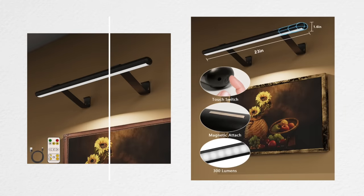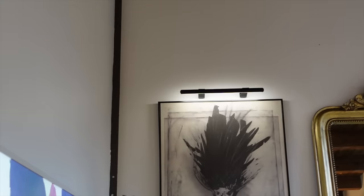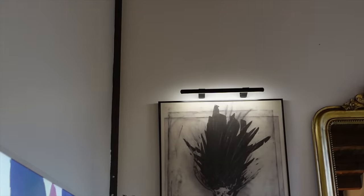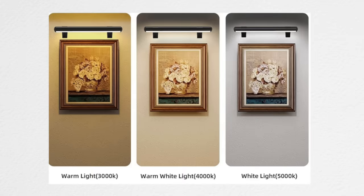The only downside of this picture light is that the light is not as diffused as one might like — it doesn't have that level of sophistication. But for $50, you really cannot beat the price. The way I mitigated that is I angled it so the picture light faces the artwork more instead of facing down, so you cannot see the individual light bulbs. I like to be transparent about what I like and don't like about products because products aren't perfect.